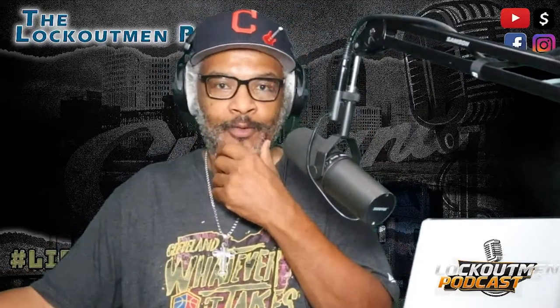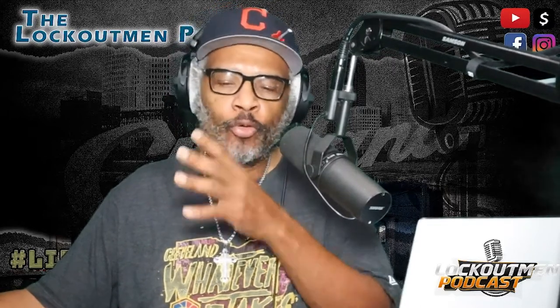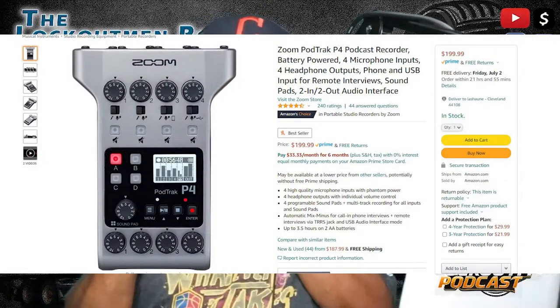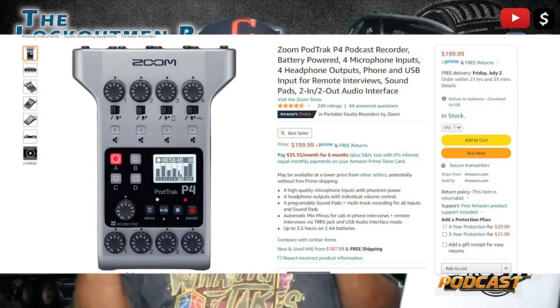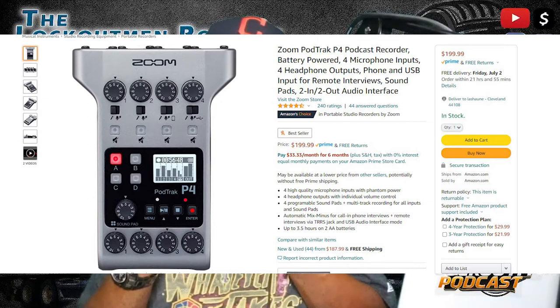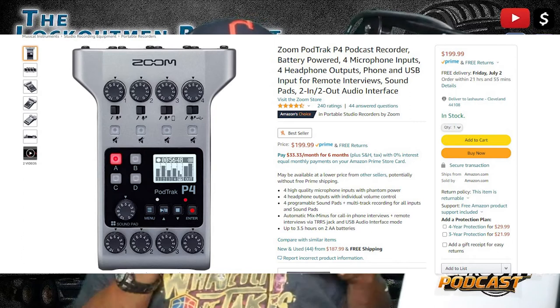Recording a remote podcast from the truck — a lot of remote stuff. I actually put an order in for another recorder. It's like a smaller version of the RoadCaster Pro, not as big, real small and compact.